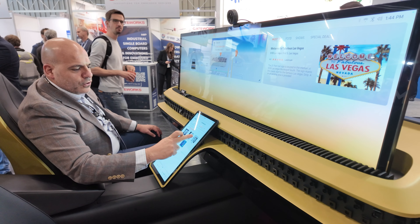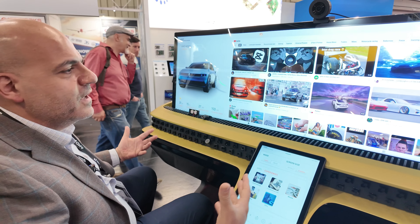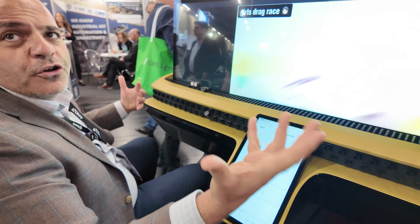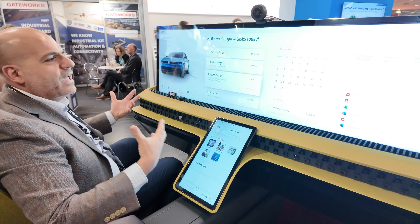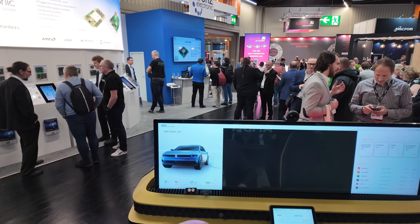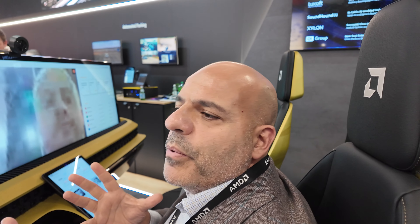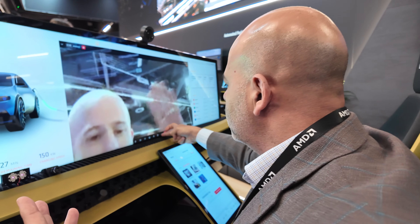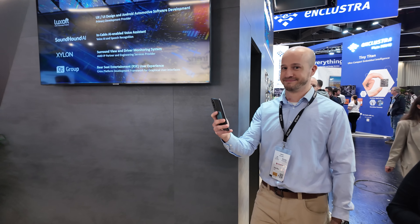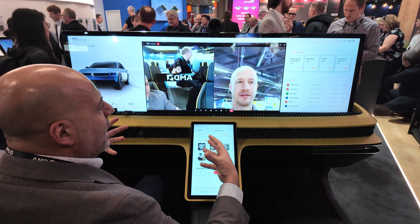We have the Ryzen Embedded V2000 with over-the-air updates, and it's also a touch screen. Nowadays, you can sit in the vehicle and watch a video while your son is playing or your wife is shopping. Also, when you're on vacation and need to join a meeting, there's a video chat function — like Teams. We've brought the full home experience all the way to the vehicle.